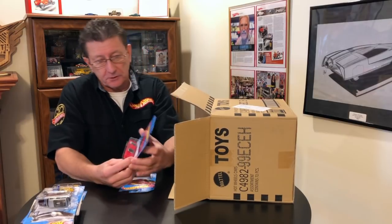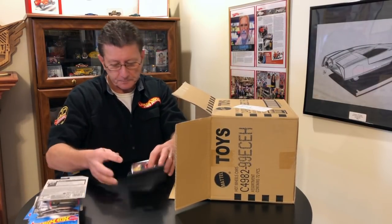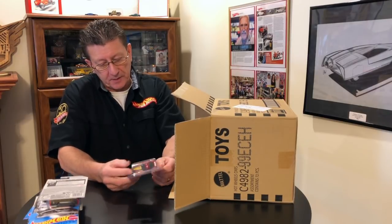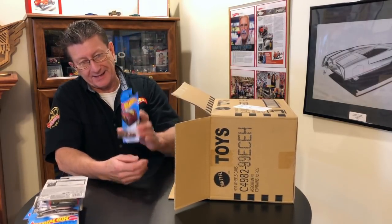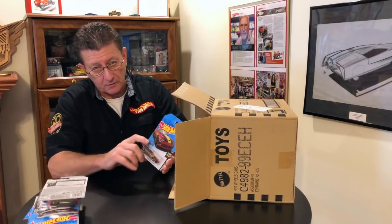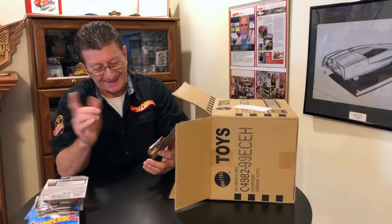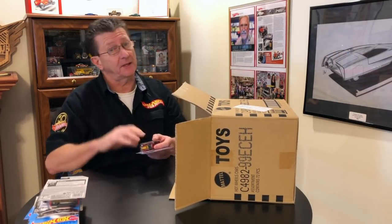The 89 Porsche 944 Turbo in red enamel — got that in the last case. The Dodge Viper SRT10 ACR — got that in the last case. And remember there are two different colors on that: one has a yellow stripe on the nose and side, and one is a mustard yellow. I showed that in the last case.